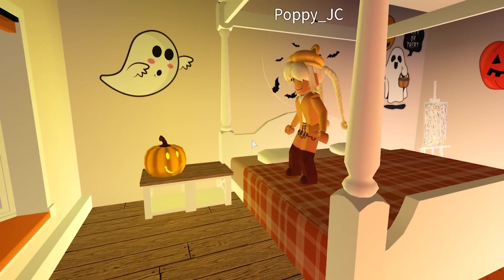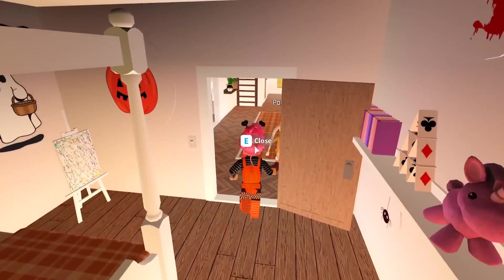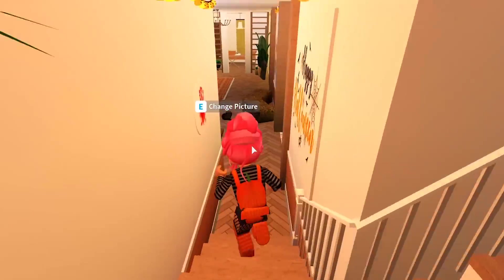Now that we've carved our pumpkins, I think it is time for some pumpkin pie! Come on, are you going to help me make some? I'm going to help you eat it!